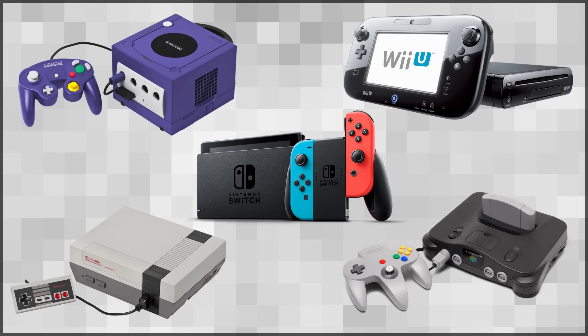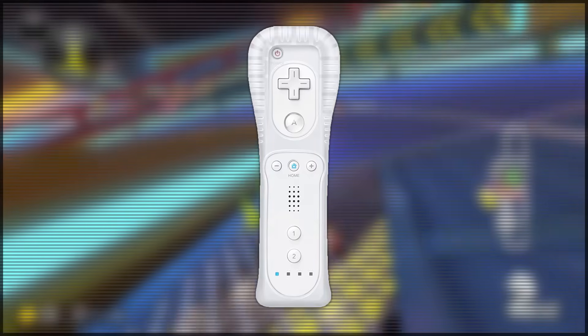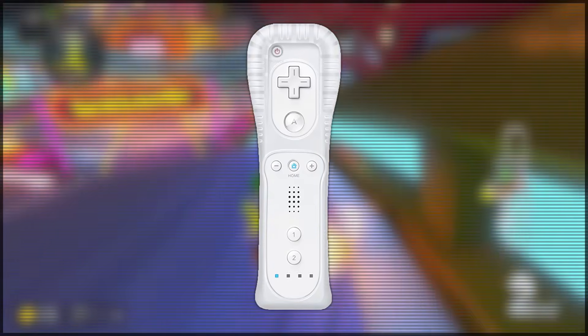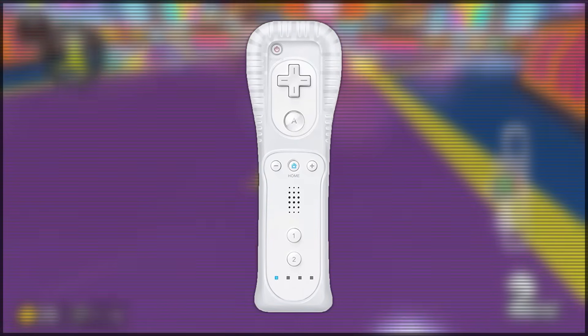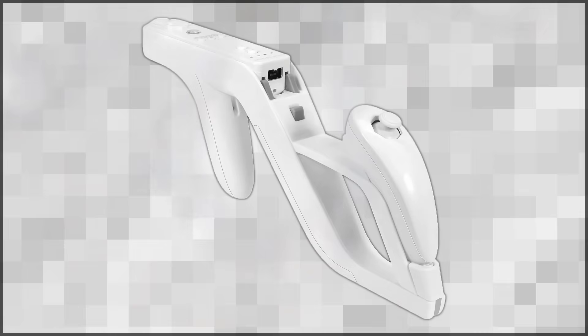I don't think there's a gaming system in the whole entire history of the world that has more accessories than the Nintendo Wii. If you had a Wii remote back in 2006, you could do literally anything you wanted. Want a golf club? Your Wii remote can turn into a golf club just like that. Want to rob a bank? Your Wii remote can turn into a gun. Want to have a child? Your Wii remote can turn into a baby.